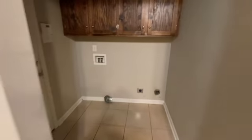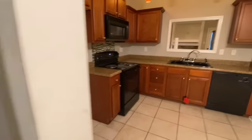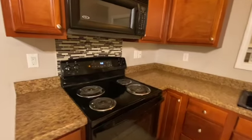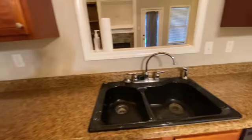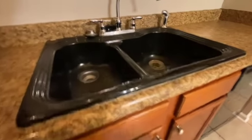Over in the laundry room everything looks to be in pretty good order. The stove has been cleaned out, but you can definitely see some grease splatter on the back wall, so it may need a coat of paint and some cleaning.